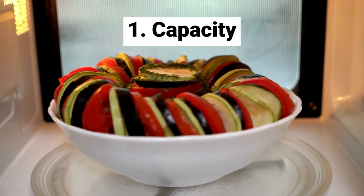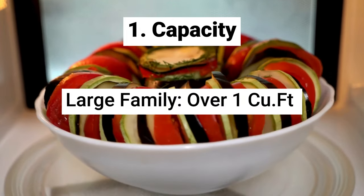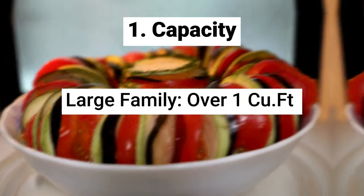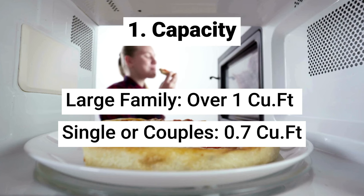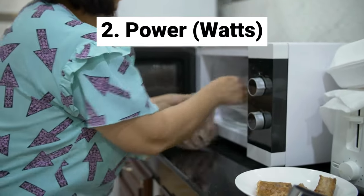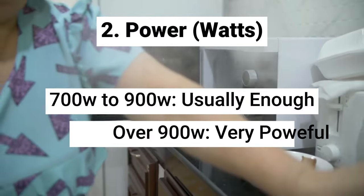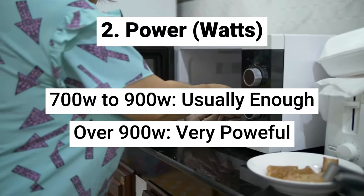Microwave capacity: if you usually prepare meals for a large family, it's interesting to consider a device with a capacity of over one cubic feet. Otherwise, a 0.7 cubic feet microwave will meet your needs. The second aspect is microwave power. Devices with higher wattage heat food more quickly. A power range of 700 to 900 watts is usually sufficient for most people.